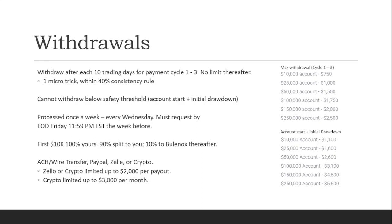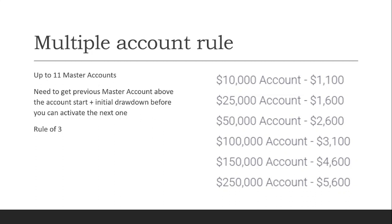For the first $10k, 100% of the profit goes to you. After $10k, 90% goes to you and 10% goes to Bullinox. There are a few withdrawal options, with the most popular being ACH and wire transfer or PayPal. For Deel or crypto there are some limitations in terms of withdrawal amounts.